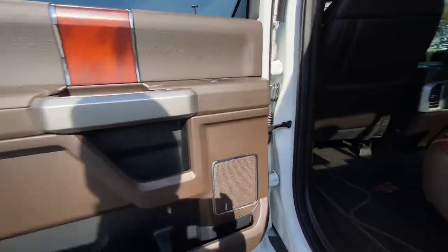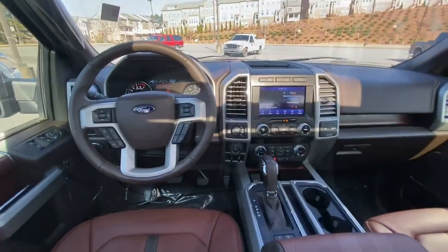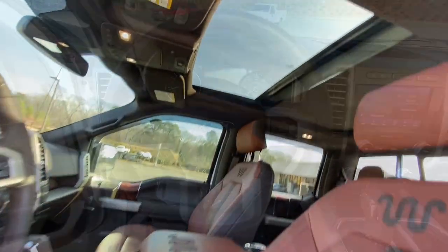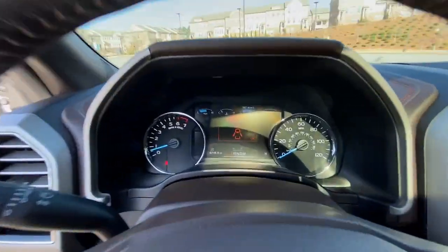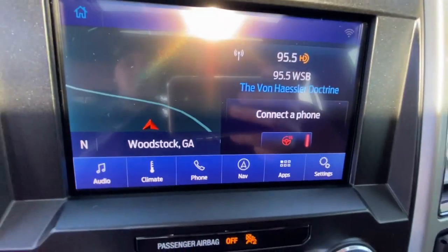These are just some of the great options this vehicle comes with: navigation system, power driver seat, electronic stability control, aluminum wheels, seat memory, rain-sensing wipers, trip computer, power windows, bucket seats, four-wheel disc brakes.